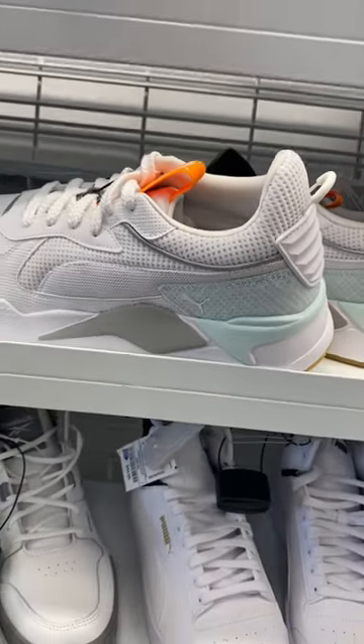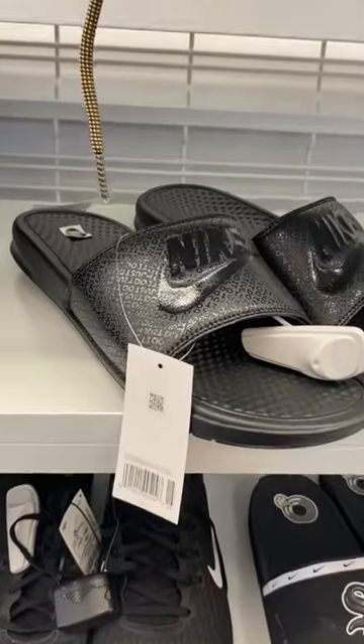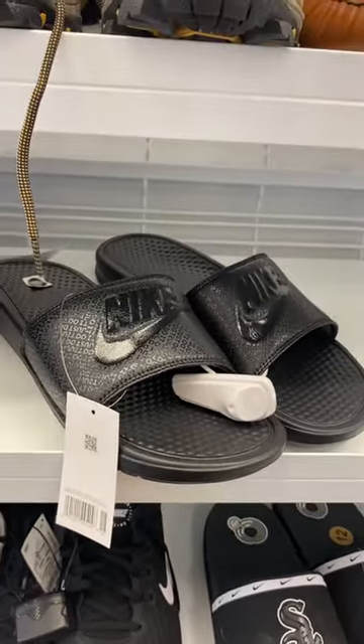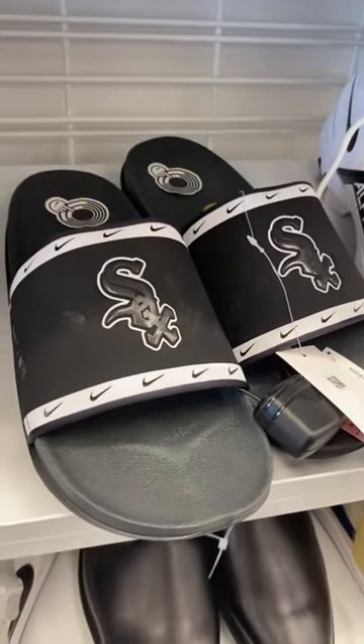I love these Pumas with the mint green — they're $29.99, which is really reasonable. I can't believe these Nike sandal slides are only $14.99; they're usually kind of up there. They also have Nike socks ones for $49.99.